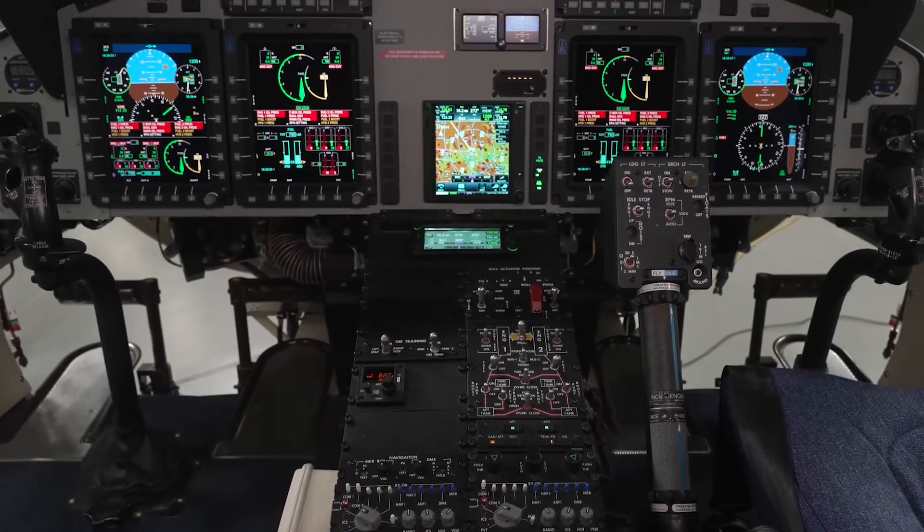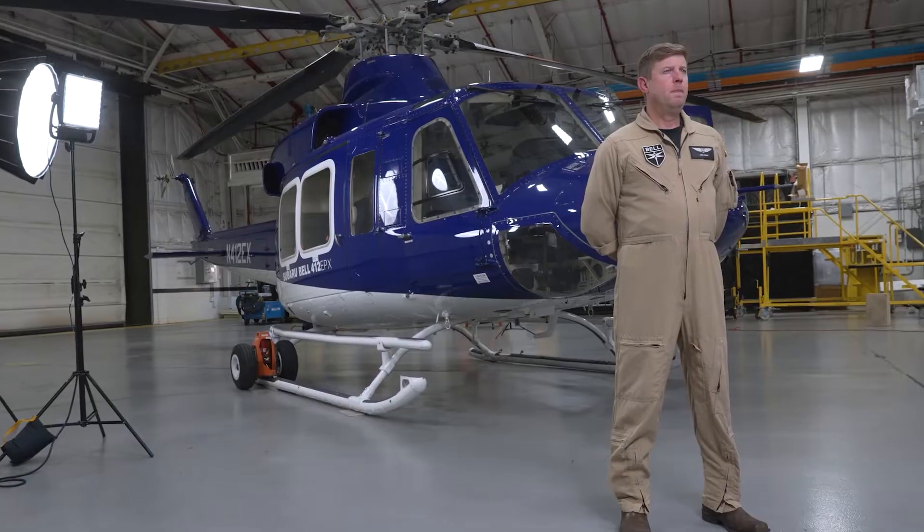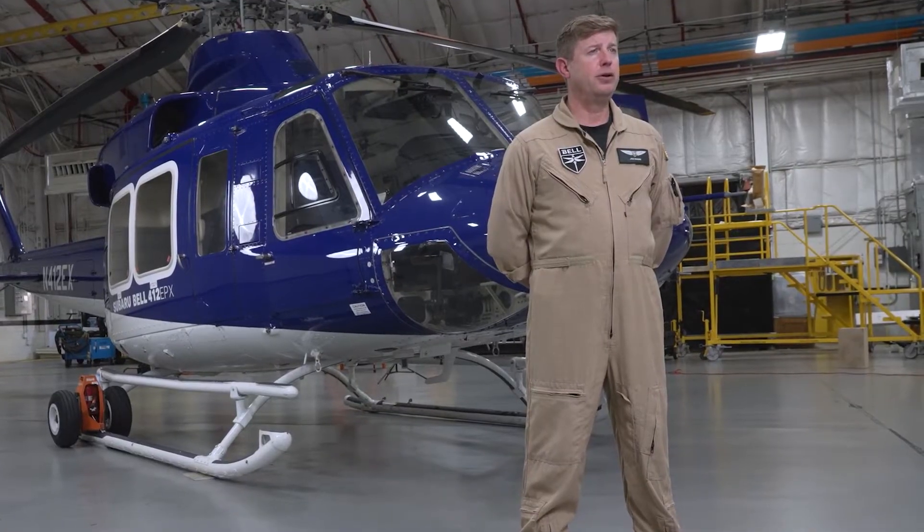I'd like to introduce Joe, one of our Bell Training Academy pilots, who will talk more about the avionics systems of the EPX. I'm Joe Beebe, one of the 26 helicopter certified flight instructors at the Bell Training Academy located here in Hurst, Texas. In addition to helicopter flight instruction, I serve as the training academy's lead pilot for the 412 program.